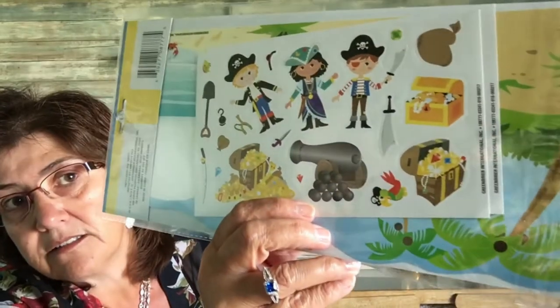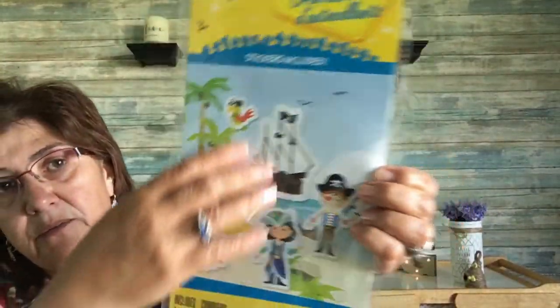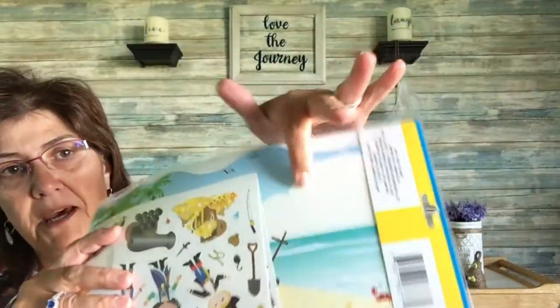Then I came across this create-a-sticker scene for my grandson. It includes one 12-inch by 6-inch scene and then two sticker sheets. You can kind of see what it looks like from the back — I thought it was really cute. You know, stocking stuffer, birthday gift — it's really sweet.